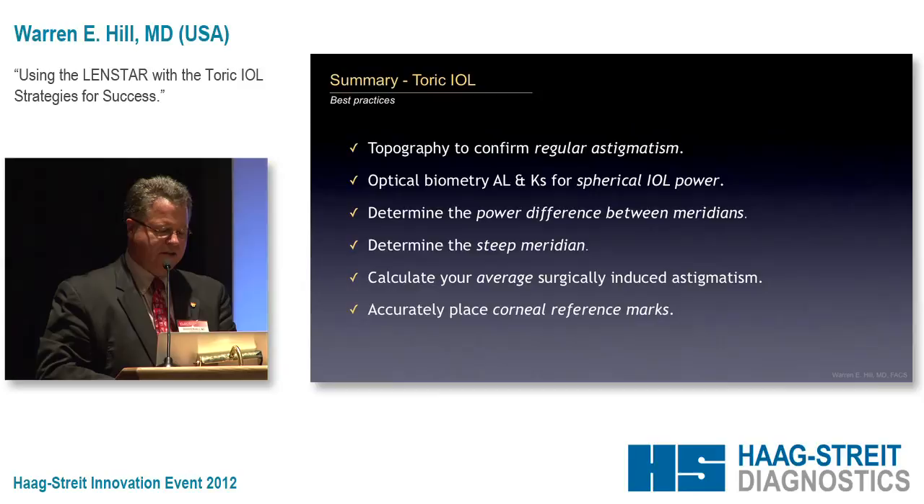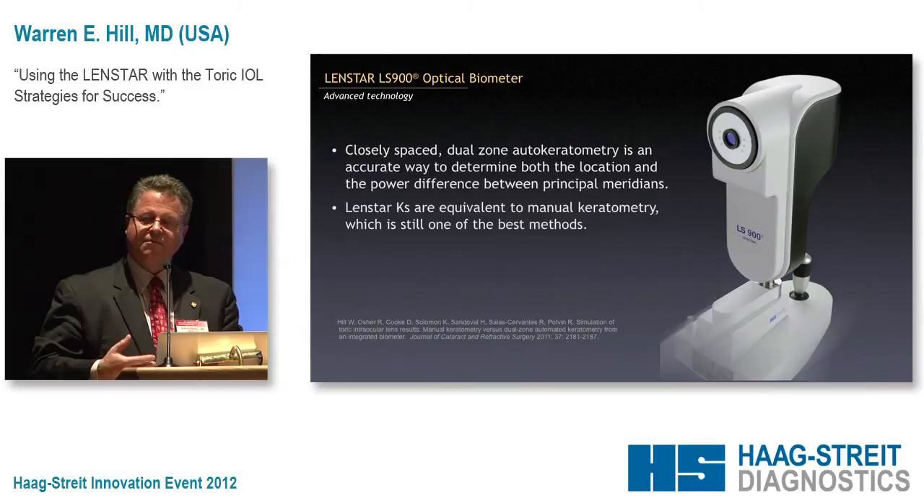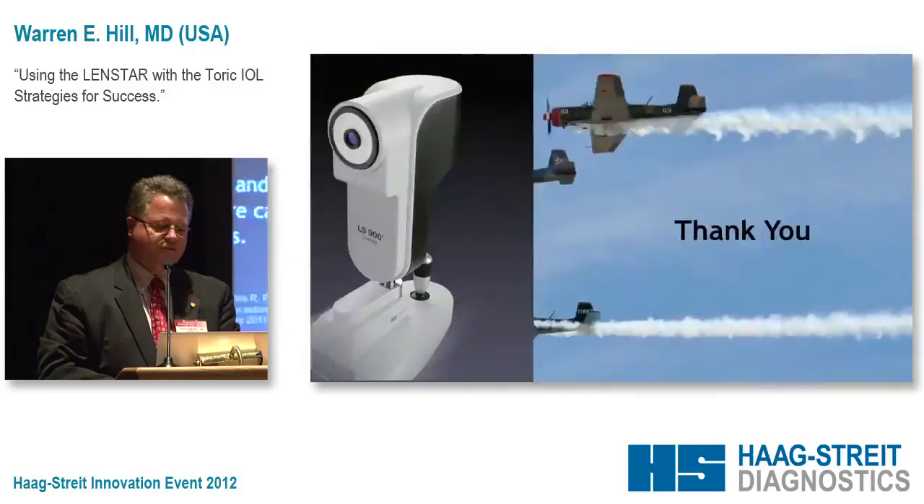Basically, closely spaced high-density measurements are really the key to why this instrument works well. This is one of the few instruments that actually does this very well, and it's uniquely suited for the toric IOL. Thank you.